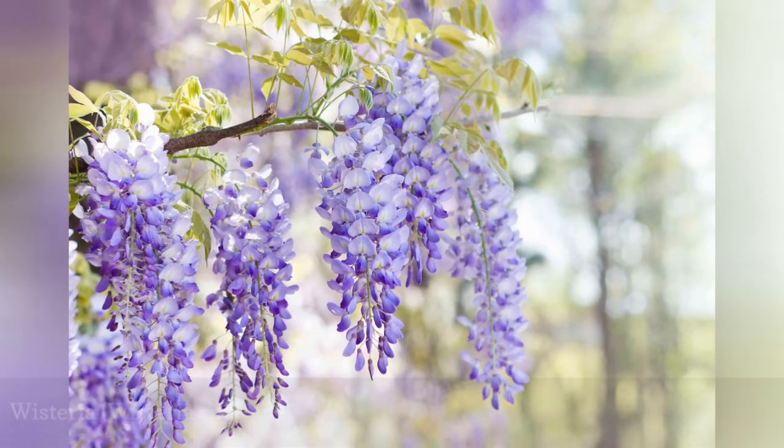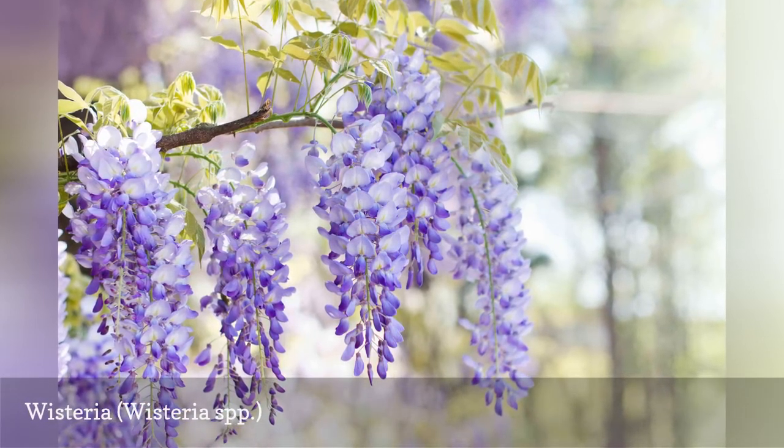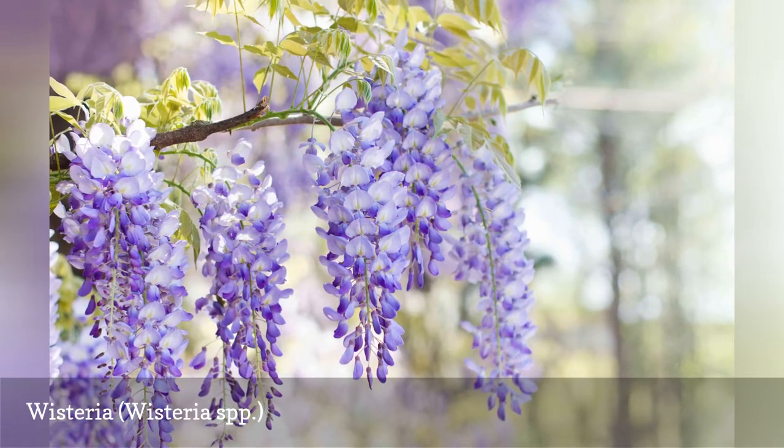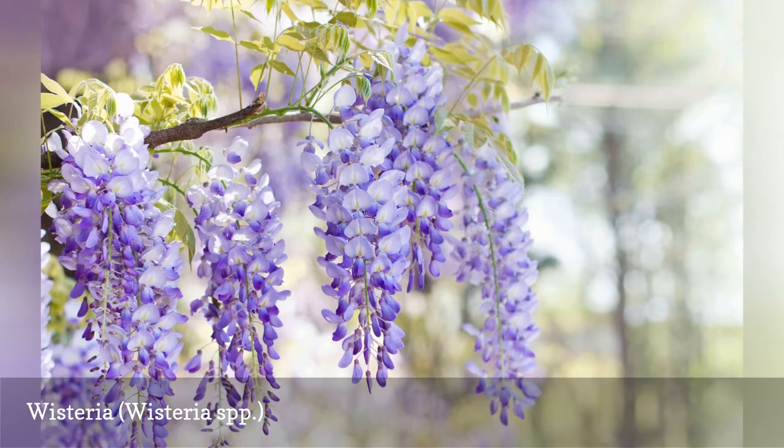This vigorously climbing perennial vine has large showy clusters of fragrant blue or purple flowers in the spring. After blooming, wisteria produces large seed pods with a velvety capsule. After drying, they pop with a startling loud noise.